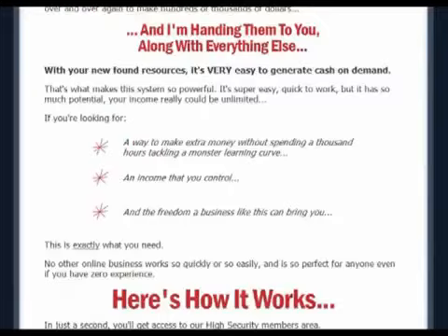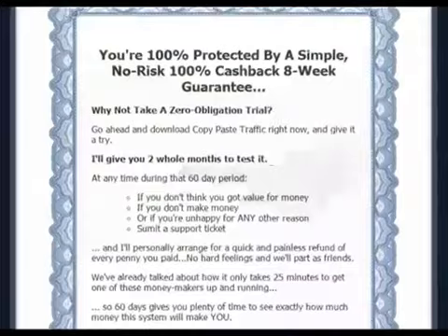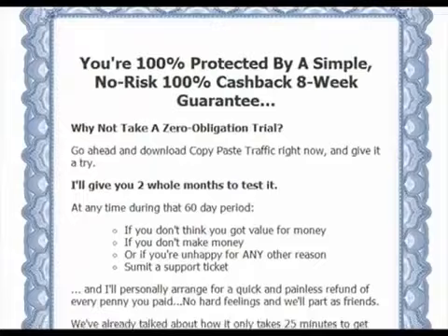Before buying the product, I would like to highlight that Copy Pays Traffic comes with an 8-week money back guarantee. This means if you're not happy with the software you can get a full refund with no questions asked.